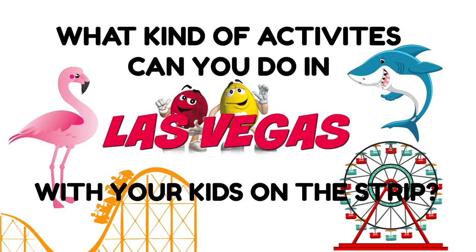What kind of activities can you do in Las Vegas with your kids on the strip? Well, that's what we're talking about today and we're starting right now.